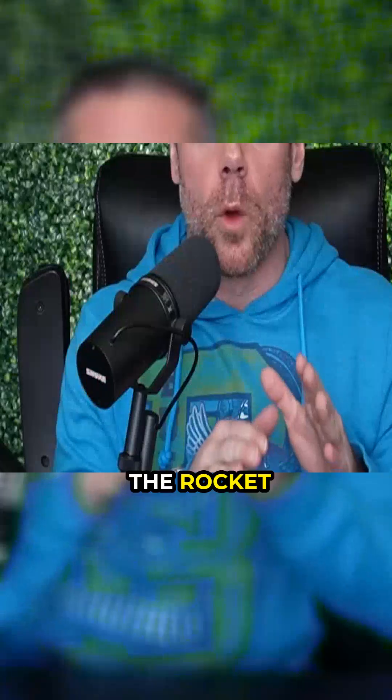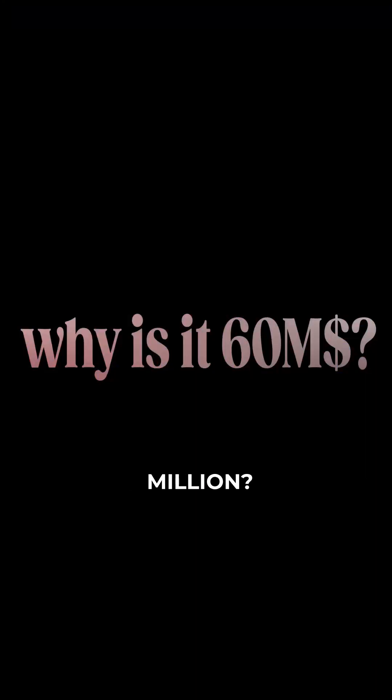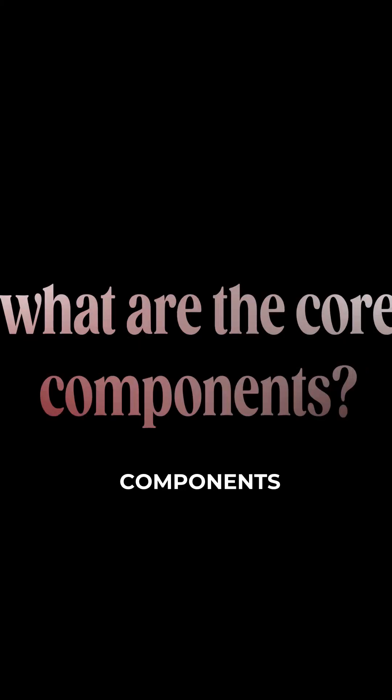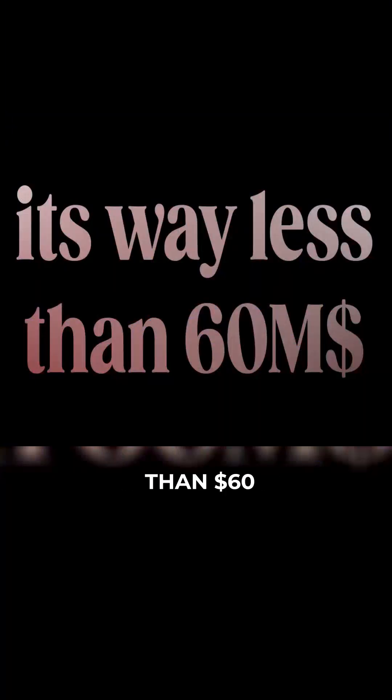Let's use an example: SpaceX. The rocket market says that a rocket costs $60 million. First principles thinking says, why is it $60 million? What are the core components of a rocket? Here's a spoiler alert — it's way less than $60 million.